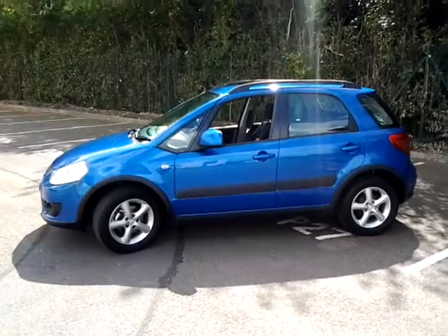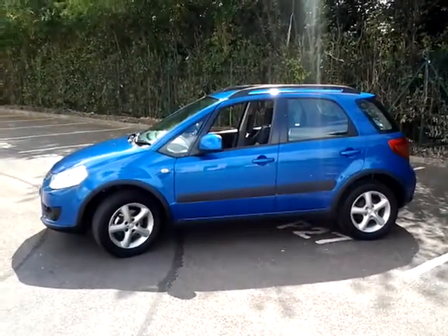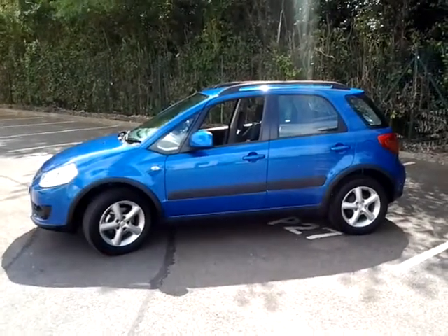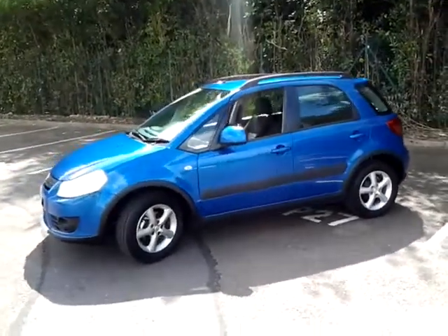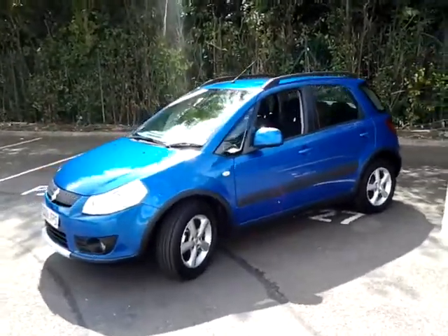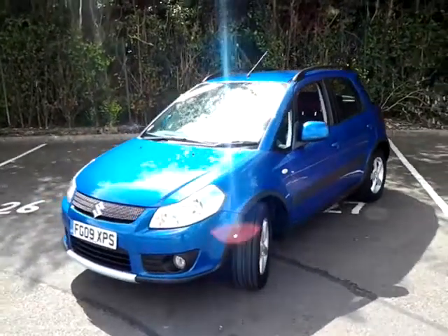This car is located at our Elston Road site on the corner of Suffern Lane. We are open 7 days a week. Should you wish to view, test drive, or reserve this car over the phone, please call Sturgis of Leicester on 0116 254 1717. Thank you for watching and we hope to see you soon at Sturgis.